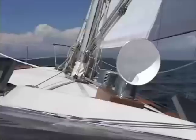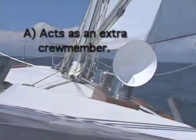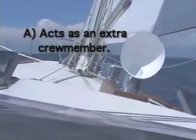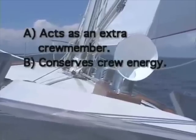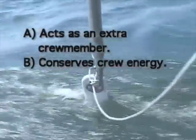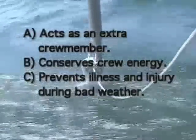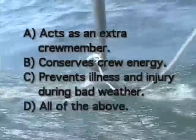Why is some form of self-steering gear so important for offshore and long-distance cruisers? Is it: A) it acts as an additional crew member that can steer for 24 hours a day; B) it conserves the energy of the crew on passages so they're fit for dealing with emergencies; C) it prevents illness and injury to the crew during bad weather; or D) all of the above?